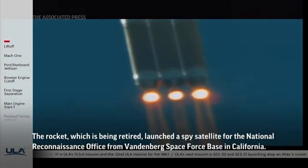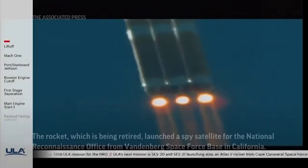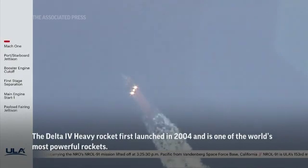Vehicle is now three miles in altitude, five miles downrange distance, traveling at a velocity of 1,000 miles per hour. Mach 1 — Delta IV is now supersonic.